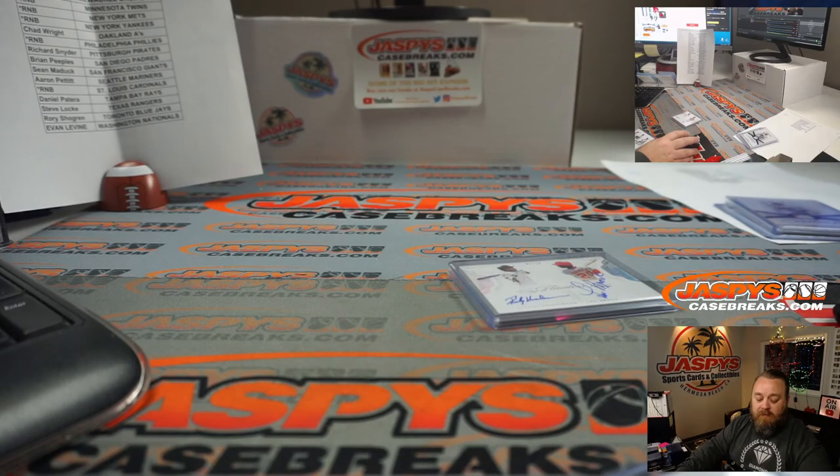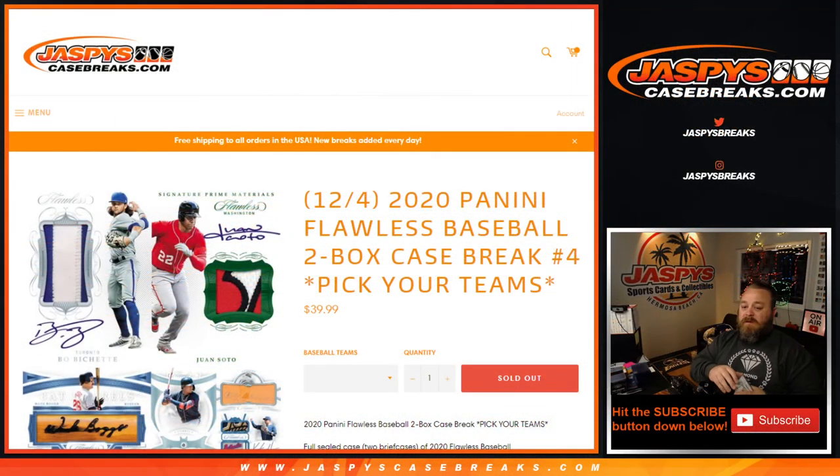And that was 2020 Panini Flawless Baseball two-box case break pick your team number four from JaspysCaseBreaks.com. I'm Sean — we've got more in the store at JaspysCaseBreaks.com. Thanks for hanging out and I'll see you next time.